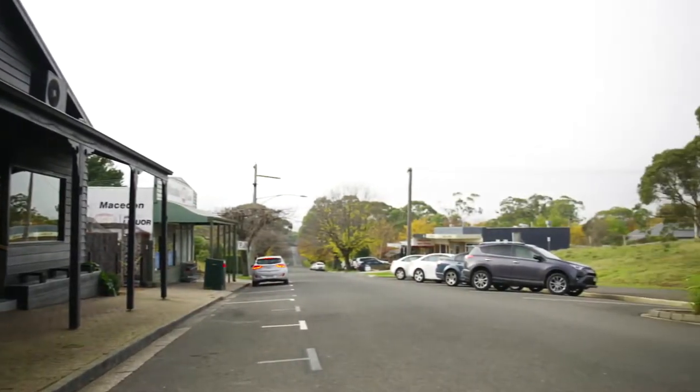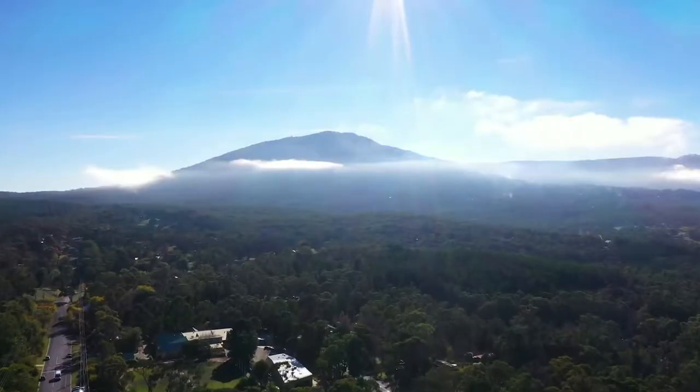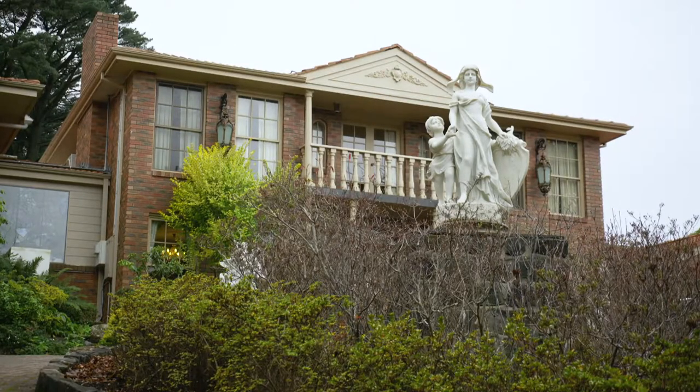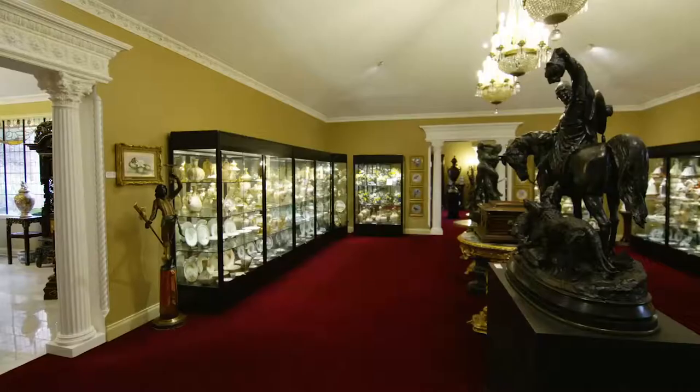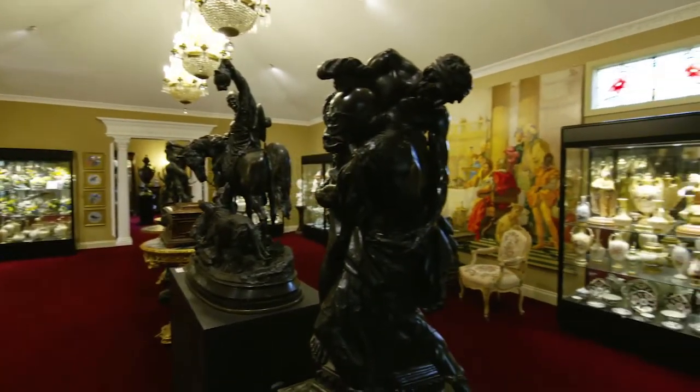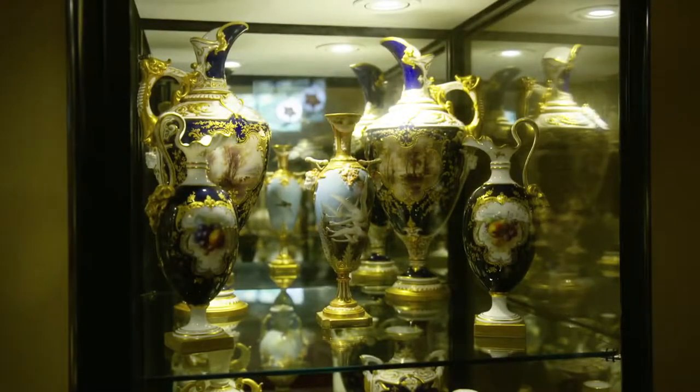This region has so many great activities to see and do, but my first stop on this journey was to see something a little bit out of the ordinary, and that is the Stokes Collection. I've been to Macedon so many times but I didn't know this place existed, and it happens to be the largest private collection of antiques and porcelains in the southern hemisphere. It's a real hidden treasure — can't wait to explore.